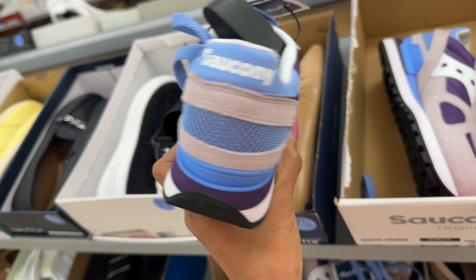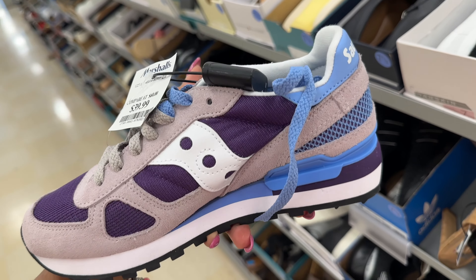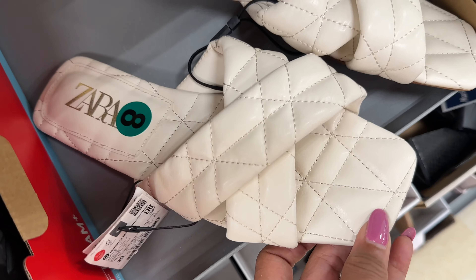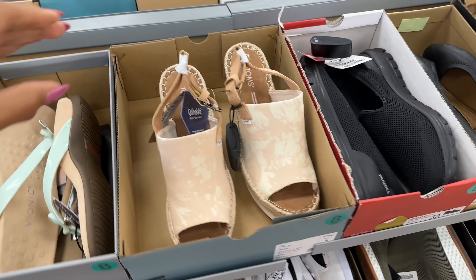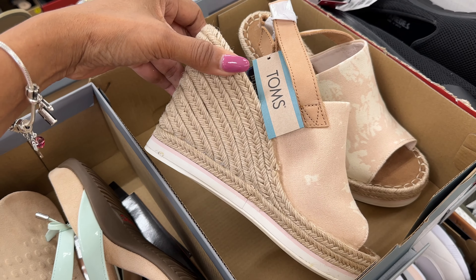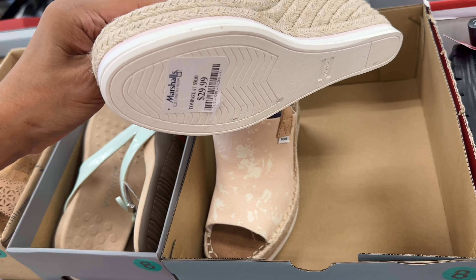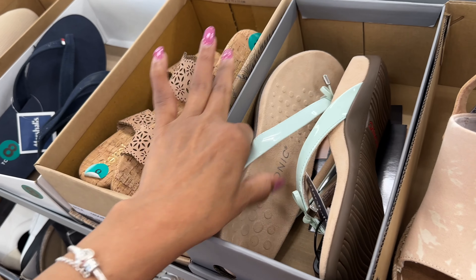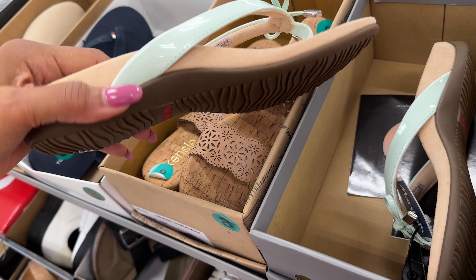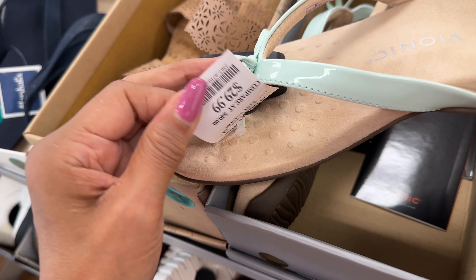This is a nice sneaker by Sakani — I love the purples, the blues, mauve, this is pretty. Oh look at this — this is Sarra, looks nice and comfy, $17. Oh I like these Toms, wedge heel, very nice. $30, this is cute. I like the color of this — nice little slip-on, looks very comfy. Let's check the price — oh $30.